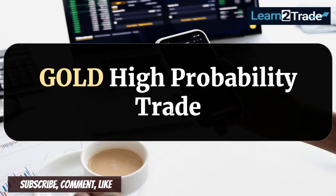Hello traders, welcome back to Learn to Trade YouTube channel. Let's talk about gold and about a high probability trade, a long setup, a buying opportunity.